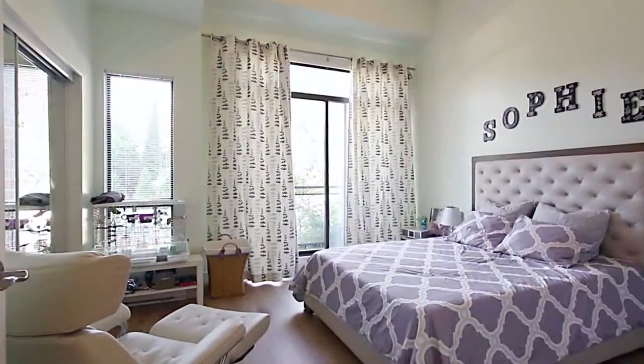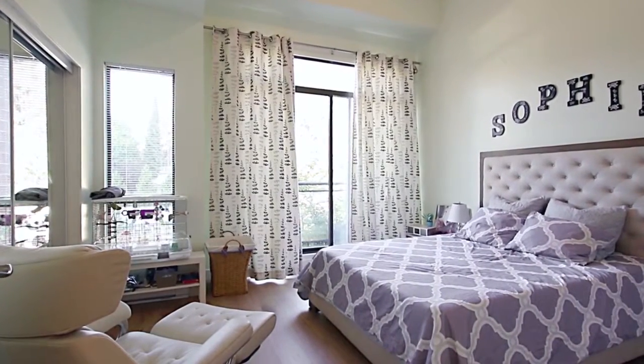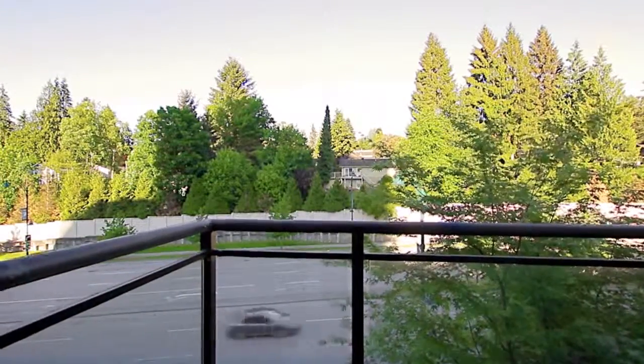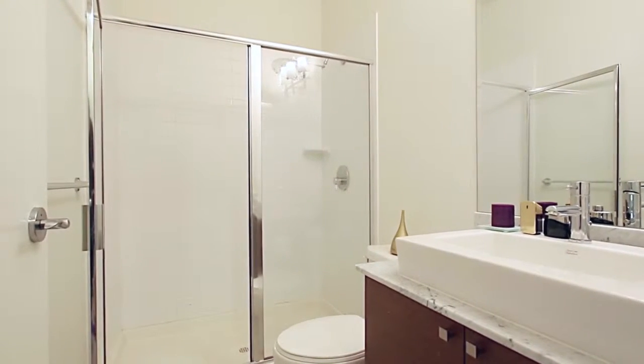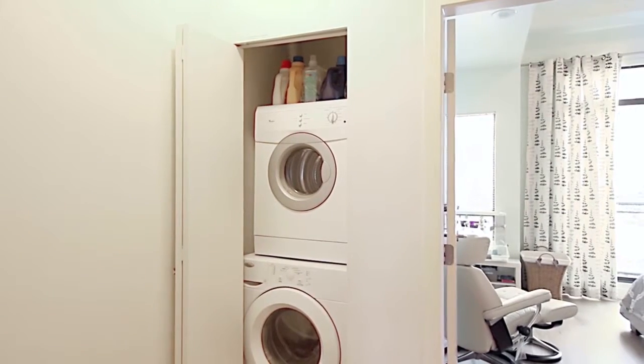The second bedroom is also bright and spacious, with sliding doors out to its own private balcony. Close by is a full bathroom with a stand-up glass shower, as well as your conveniently located in-suite laundry.